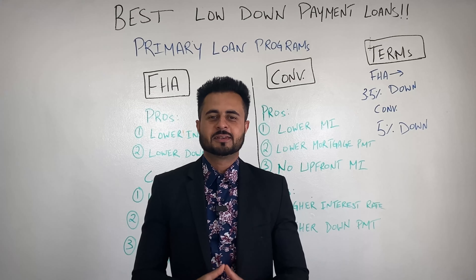On the flip side, if you have the down payment and can put down that 5% — about $40,000–$50,000 — then the conventional program is going to be better. Yes, it has a slightly higher interest rate than FHA, but the mortgage insurance is significantly lower, and you don't increase your principal balance with that upfront mortgage insurance. So if you don't want your principal to go up and want lower mortgage insurance, conventional is the way to go. In summary: if you have the higher down payment, go conventional; if you're on a budget, FHA is a great program for you.